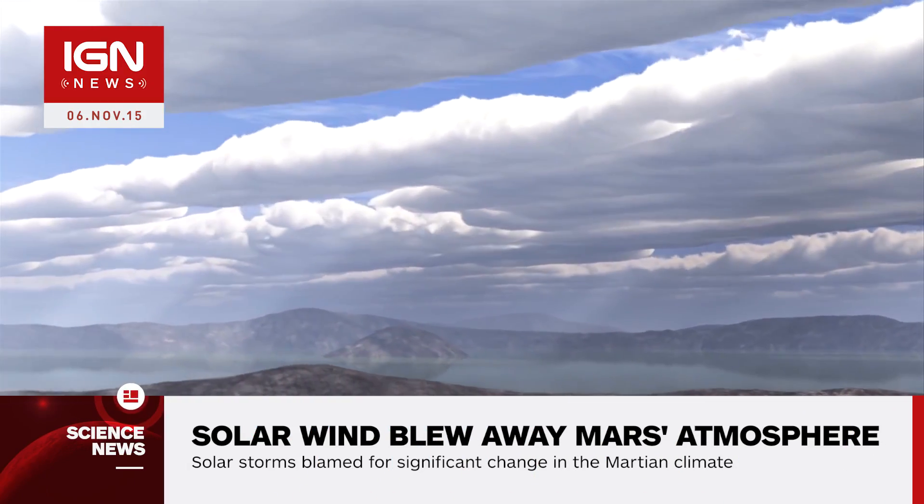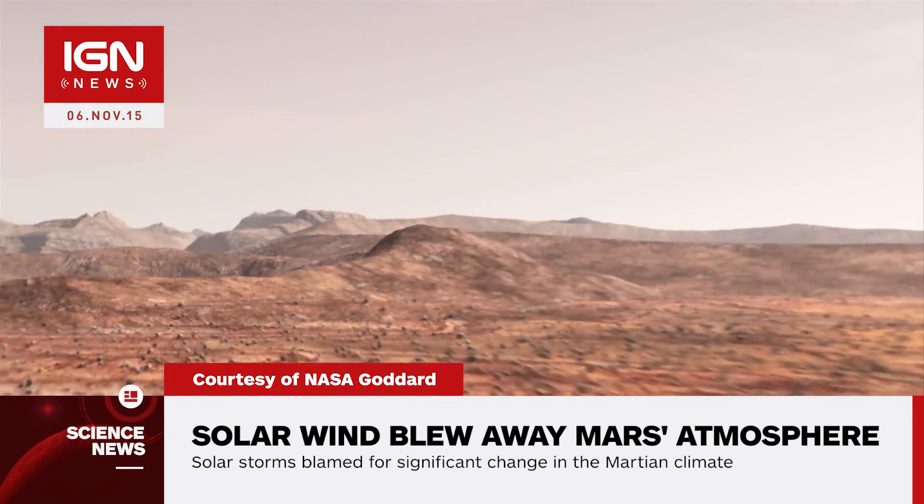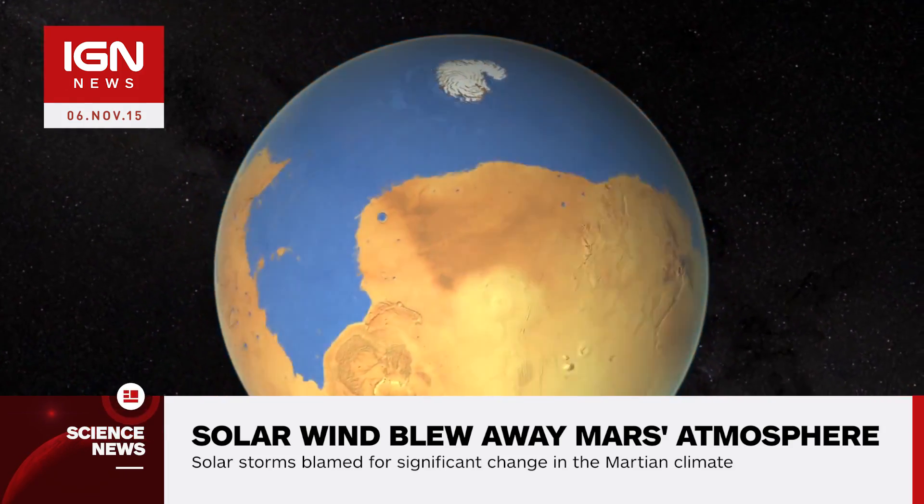Evidence that Mars once hosted oceans, rivers, and lakes billions of years ago led scientists to think that ancient Mars had a denser and warmer atmosphere to support large bodies of water.